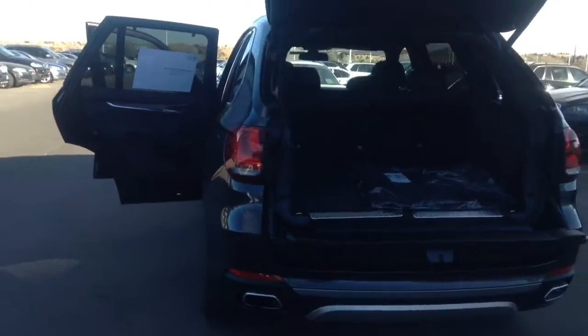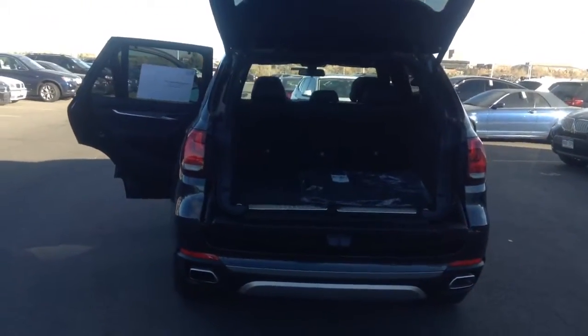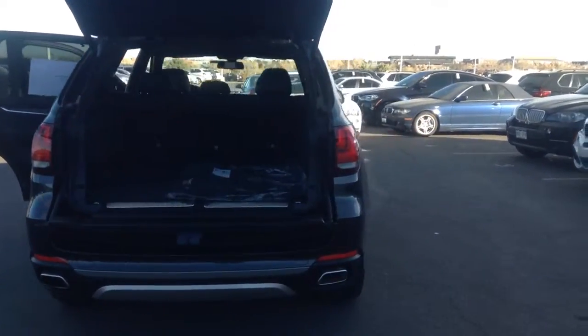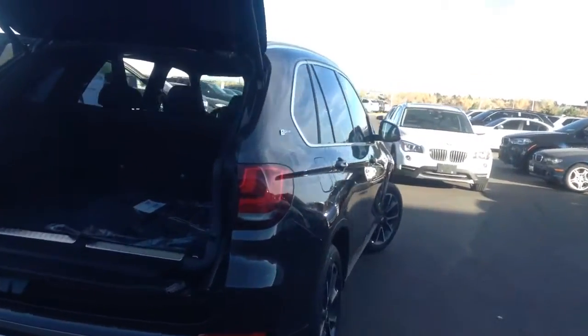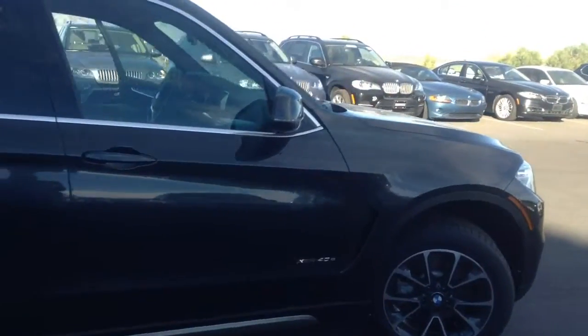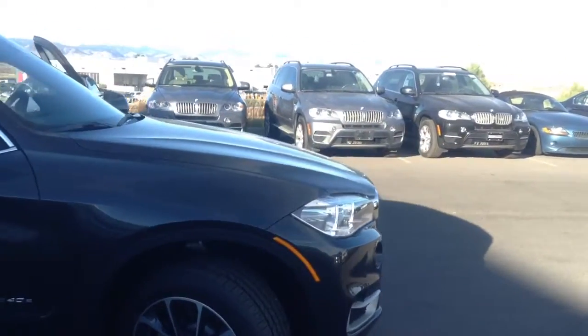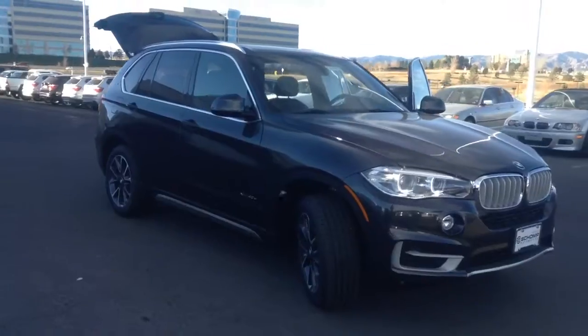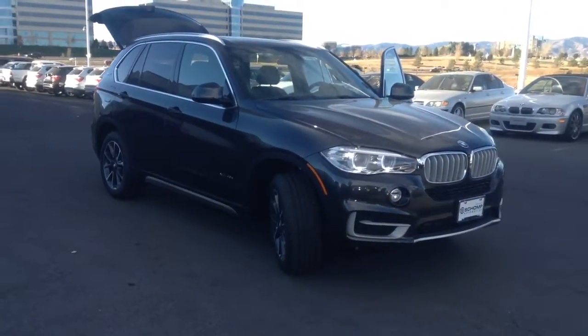These are great vehicles, a lot of fun. I'm not sure if you've driven one or not yet, but I'd like to invite you down to take this for a test drive. I will be here until 6 p.m. today. My phone number is 720-939-9347. I'd love to be able to answer any questions you may have on the vehicle and I'd like to invite you down to take it for a drive.